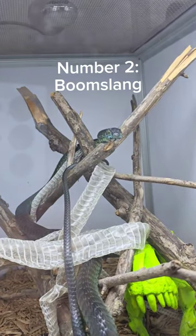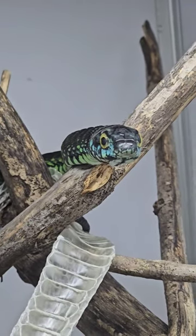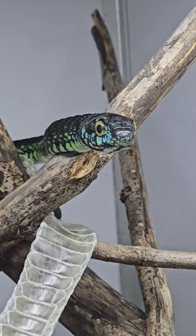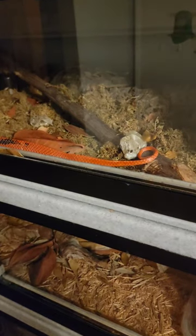The Boomslang is the most venomous colubrid on the entire planet. These snakes have big bright yellow eyes to help them see in the trees, and this one has amazing blue and green all across its face with a nice black body.